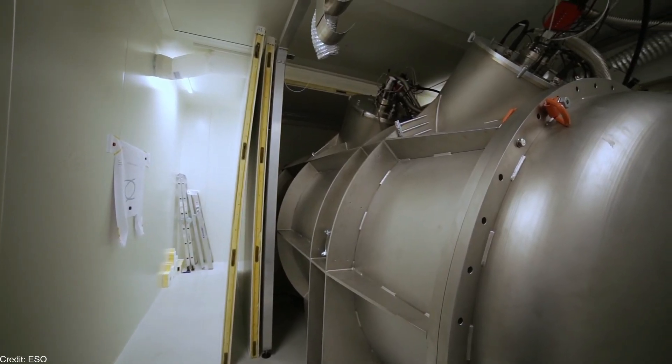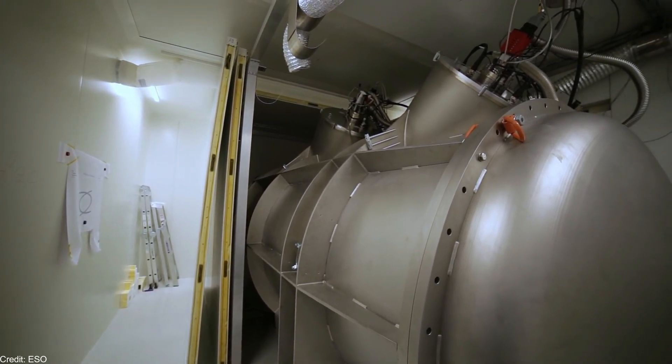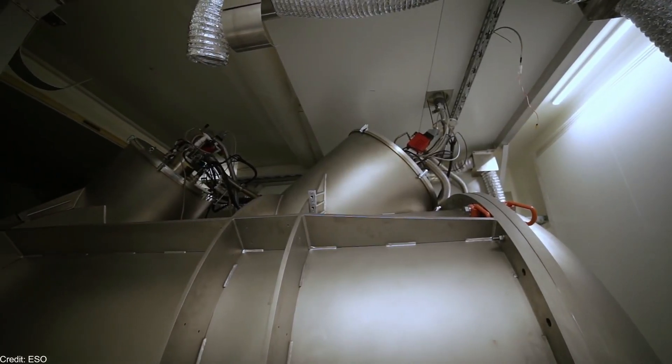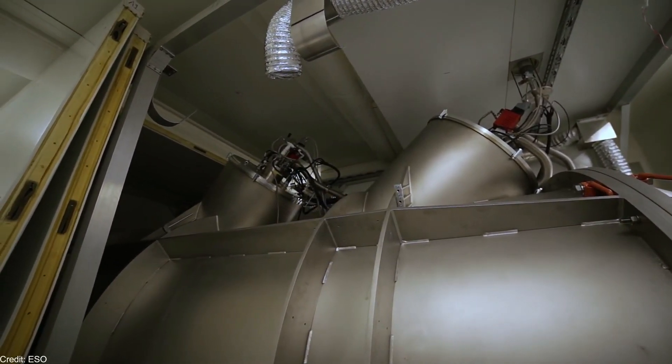The EXPRESSO spectrograph, which started operating in October 2018, is able to detect radial velocities of less than 10 cm per second. There have been some technical problems with EXPRESSO, but the scientific team is now working on the issue.